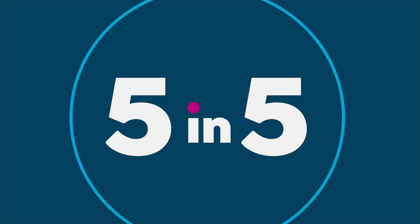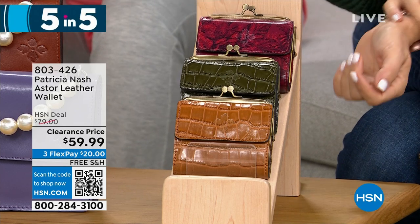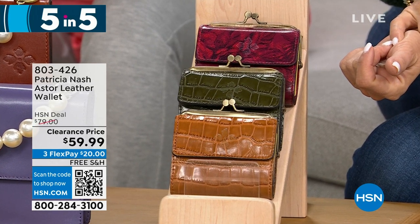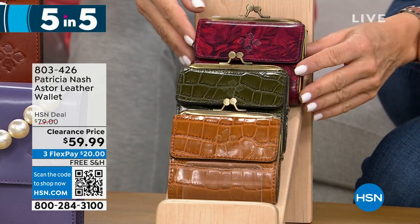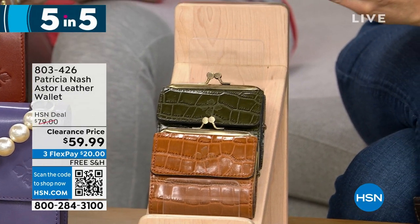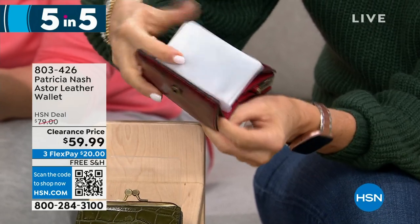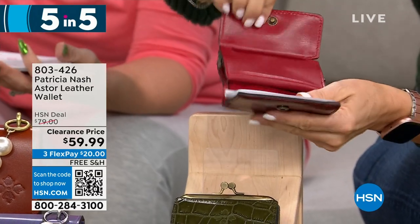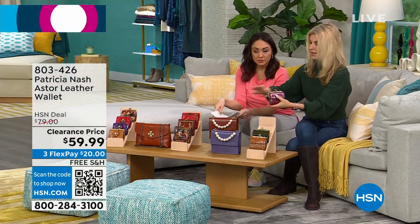The last item in the five-and-five is the Aster, another leather wallet at $59.99. Available in etched roses, soft olive croc, and cognac croc. It has a kiss lock closure, a coin pocket interior, one slip, one bill, and 10 clear card slots. It's also RFID protected — that protects against people scanning your identity outside your wallet. Great for everyday use, like grabbing it for a grocery run.